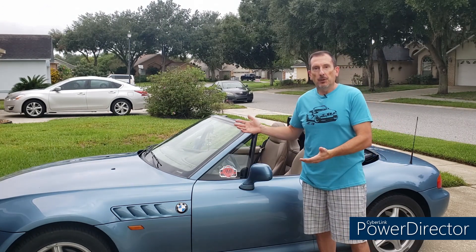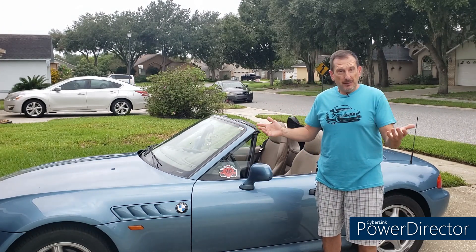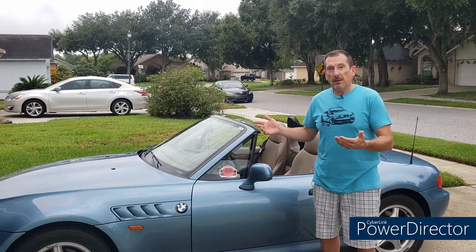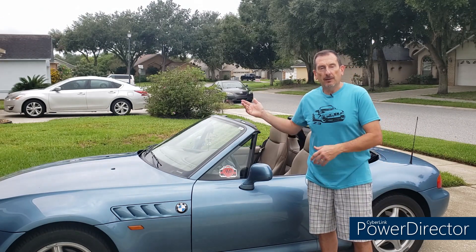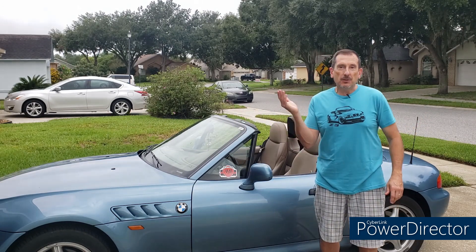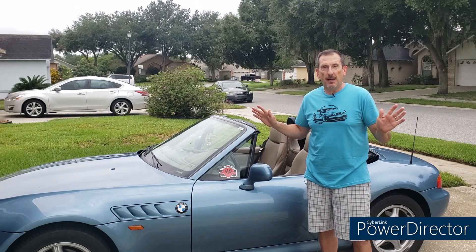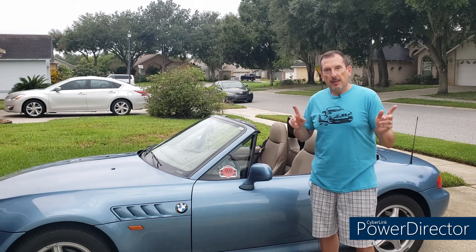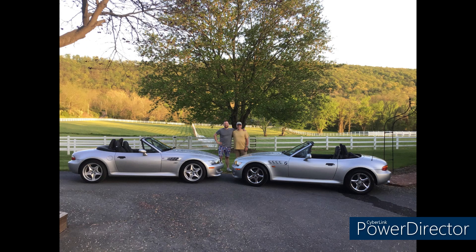So I wanted to do another viewer special where I'm going to feature five viewers' cars. We have some really good ones — please stick around and take a look. If you like what you see and haven't submitted yours yet, please do and we'll get it on in regular videos as time goes on. I do appreciate you all; keep sending them in. I don't miss any of them — they're in my inbox ready to go. Here are my latest five.